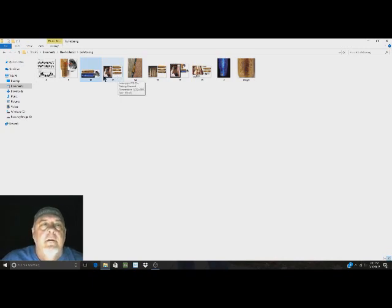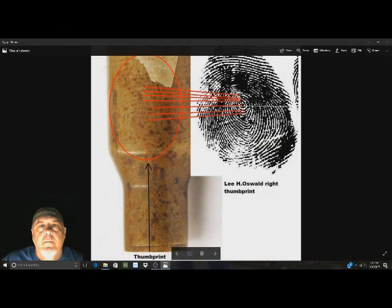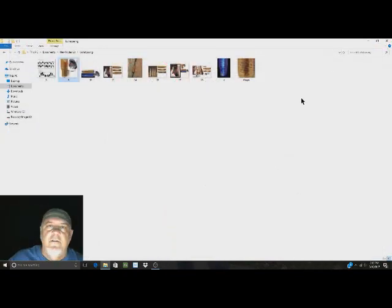After I found Oswald's thumbprint on the bullet casing, here is how he got his thumbprint on it. Let's use this pen as an example - this part is the top of the bullet, and this part is the bullet casing. Oswald's print was on there when he was loading the clip for the rifle. He placed his thumb here, and that's how you load rounds into the clip. That's how Oswald got his thumbprint on the bullet casing.